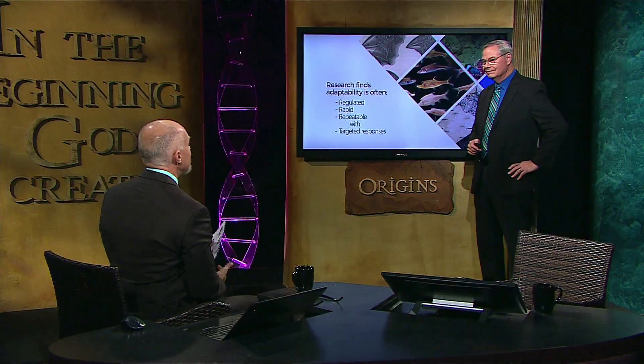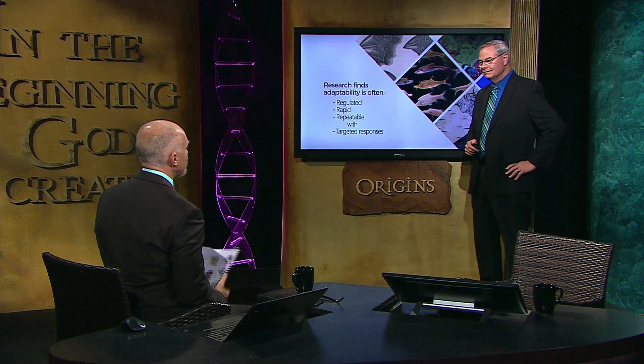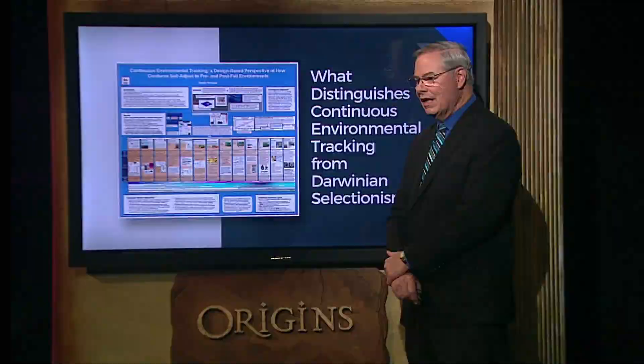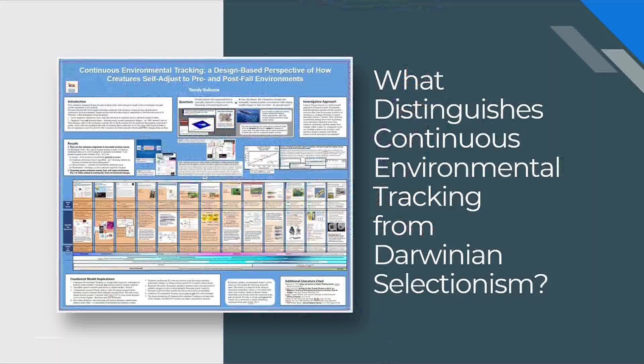When you're seeing words like regulated, rapid, repeatable, sometimes even reversible and predictable, you're seeing words characterizing something that has been engineered. A computer responds the same way when you put some kind of data in because of the programming inside — it will be a regulated response, you'll be able to predict it, and we make programs repeatable. The evidence is coming in on the side of something that has really been engineered. So let's do biology as if Darwin had not been born and replace it altogether with an engineering-based approach to adaptation.